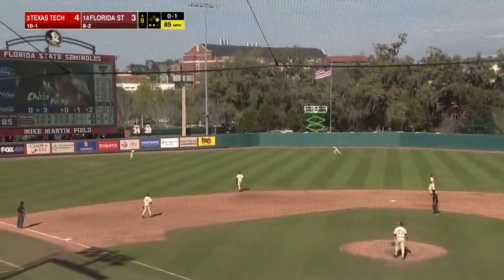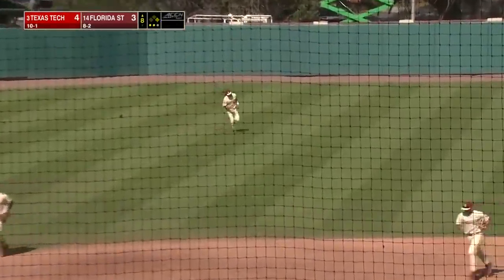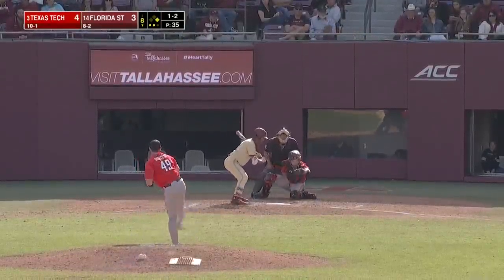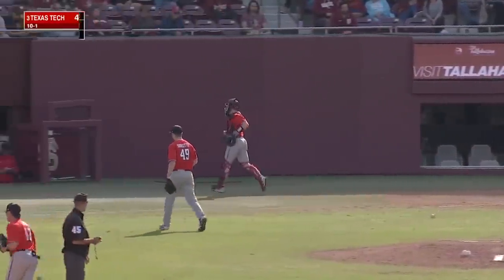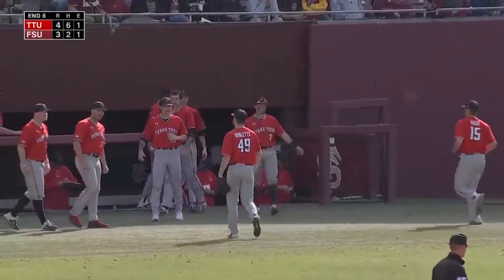The ball is lifted out into left field — Cabell on the run, makes the play. Strikeout looking. Sublet goes fastball, fastball, fastball — over, over, over.